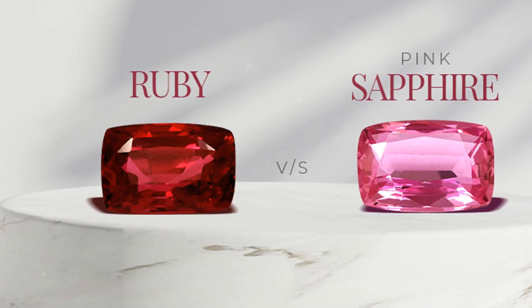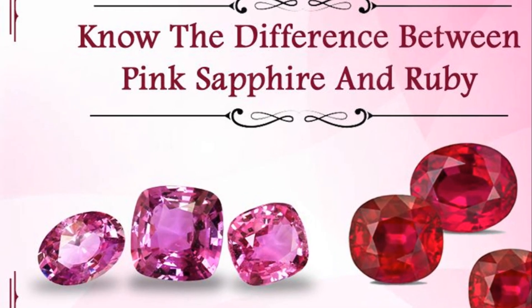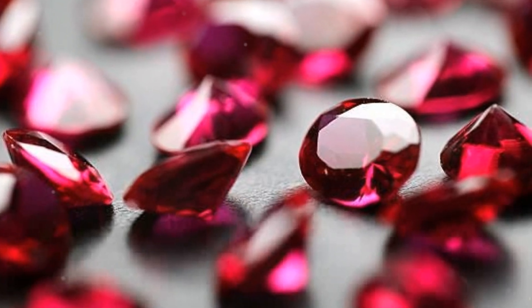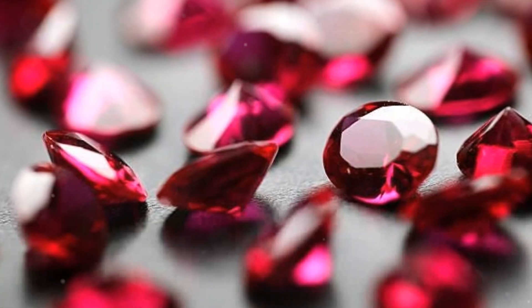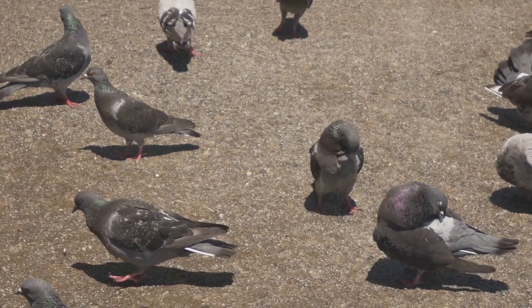Speaking of prized rubies, the ones considered most valuable are those that are pure, vibrant red without any secondary hues. These rubies are the epitome of passion and romance, their intense colour symbolising love and vitality. Their captivating red hue is so sought after that it has its own name: pigeon blood.